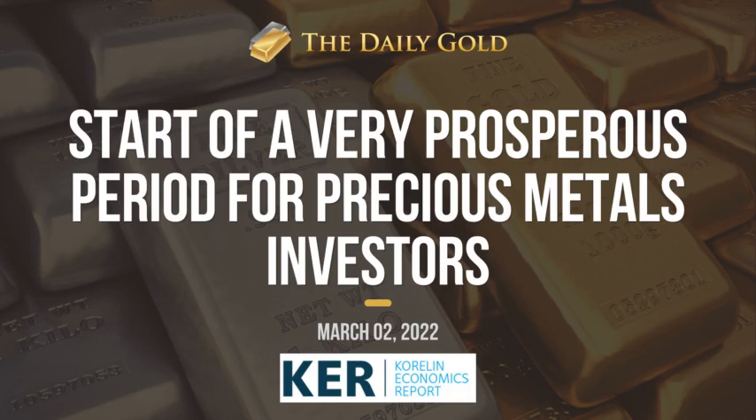Hey everyone, welcome in to another daily editorial here on the KE Report. We're chatting with Jordan Roy-Byrne, founder and editor of the Daily Gold.